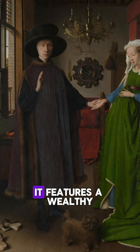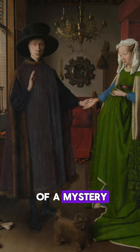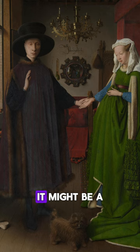It features a wealthy merchant couple, all dressed up in their finest clothes, holding hands in their fancy living room. The story behind the painting is a bit of a mystery. Some believe it captures the couple's wedding ceremony. Others think it might be a celebration of their marriage, kind of like a fancy anniversary portrait.